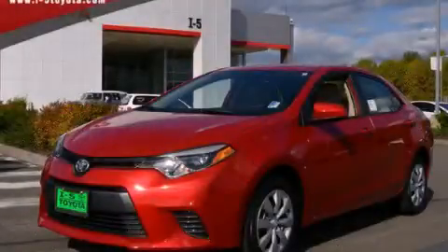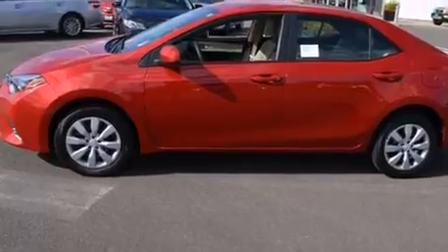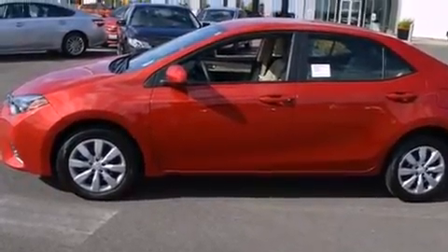This is a brand new 2015 Toyota Corolla. It has a 1.8-liter 4-cylinder engine and an automatic transmission.